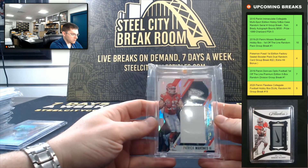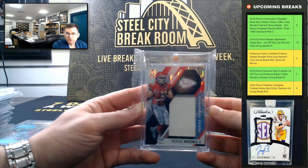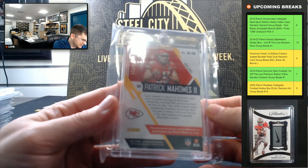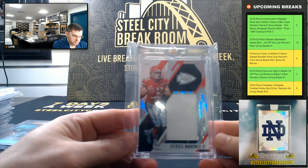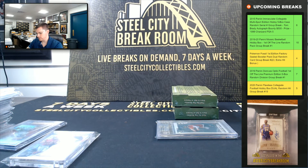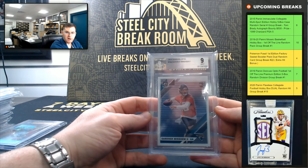There we go — Patty Mahomes, big hit there. 2017 Unparalleled Rookie Jersey — Patty Mahomes 2017 Unparalleled, going at 72 of 199. It's a nice Patty Mahomes Rookie Jersey. Followed by some Minshew Magic, Optic 9.